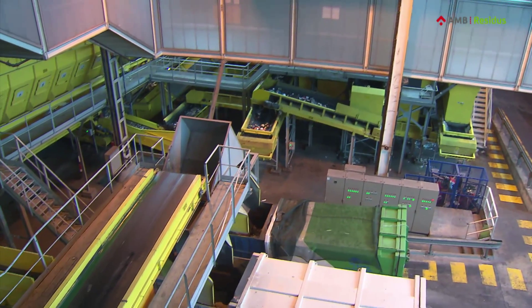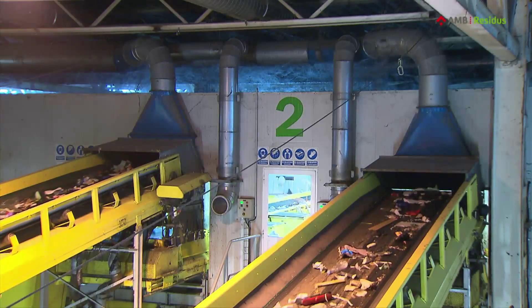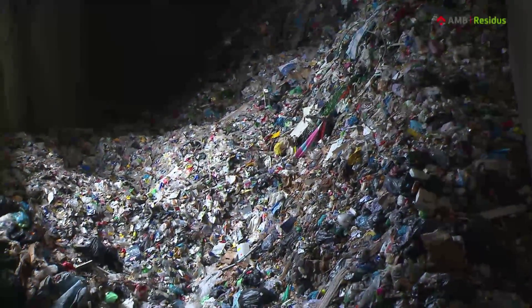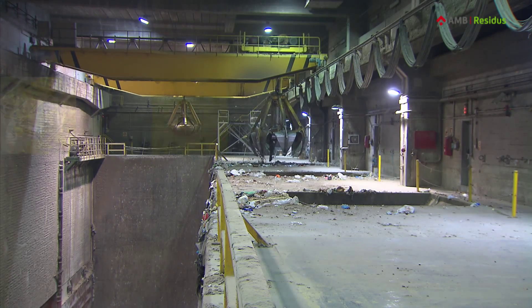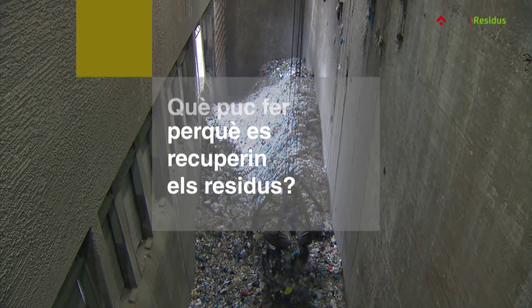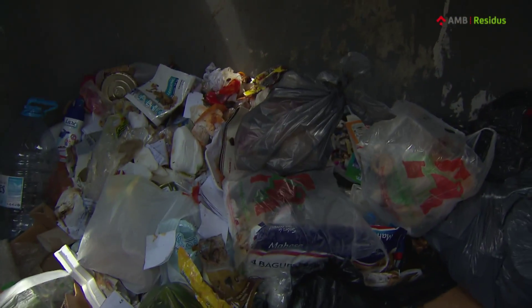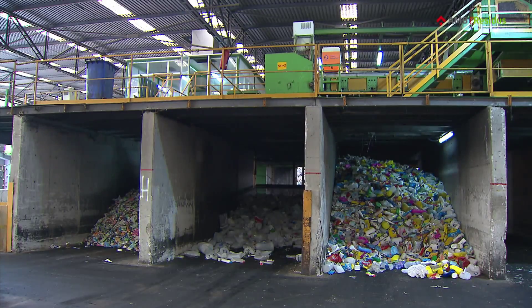Sorting the different materials from the refuse with machines and by hand is not easy. This plant uses the best technology available. Even so, it's much more effective and economical if residents do this sorting at home. Did you see the quantity of plastics and other recyclable materials that end up in the residue? Although generating energy using waste is useful and beneficial, it would be much better to recycle them. If you want to make sure that the best use is made of your waste, sort it properly.